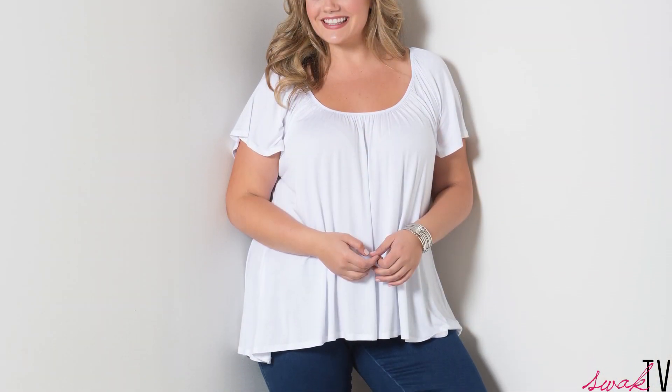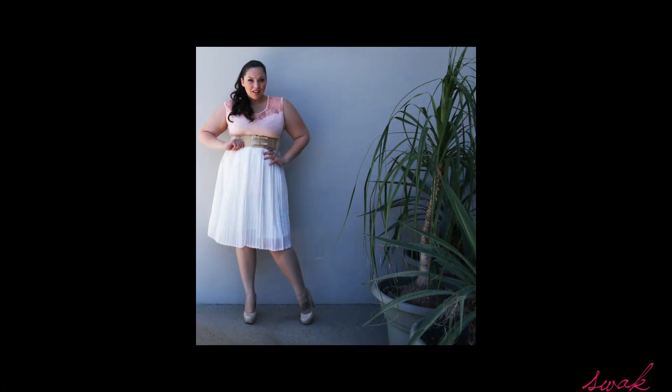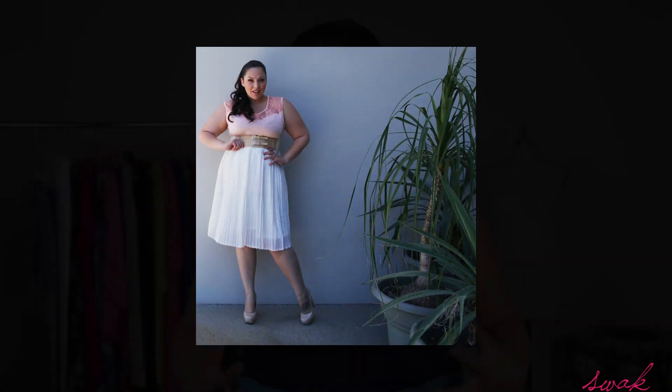First things first, you need some summer whites. We have a brand new pretty flutter top in white available now, but white is such a great crisp hue for summer. It really freshens things up and makes your tan even brighter.